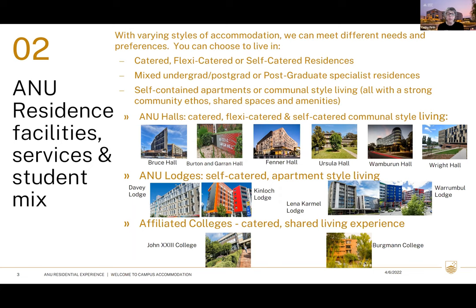Single studios are available for those who prefer their own self-contained area with a private bathroom and kitchenette — a good option for medical or cultural reasons if you prefer private facilities. Across all residences everyone has their own lockable room, so you won't be sharing your room with anyone, though do be aware of the unisex bathrooms in the hall-style accommodations.